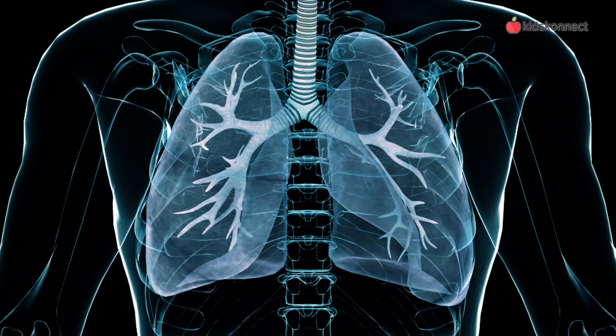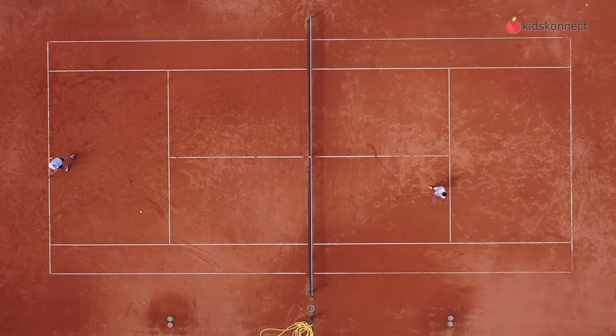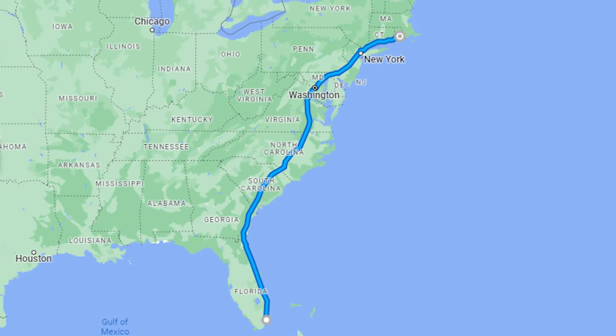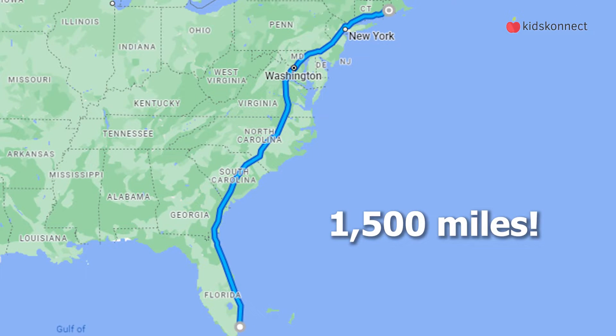The human respiratory system is one of the biggest in the body. The total surface area of the lungs is about the size of a tennis court. And laid end to end, the total length of all the airways is around 1,500 miles.